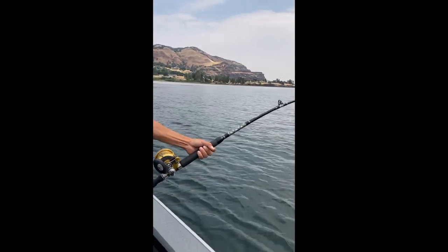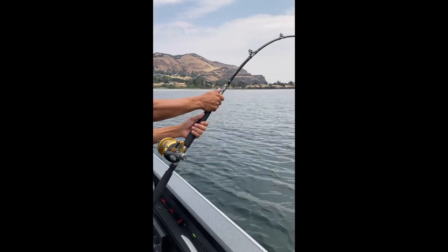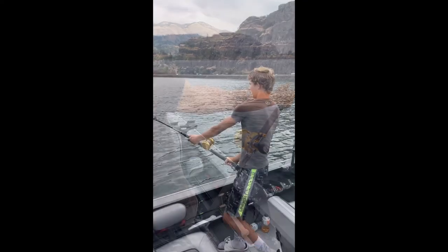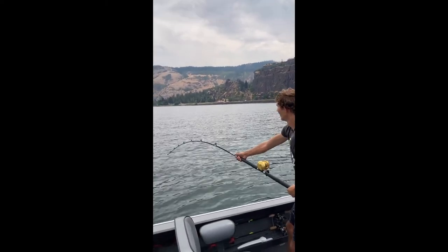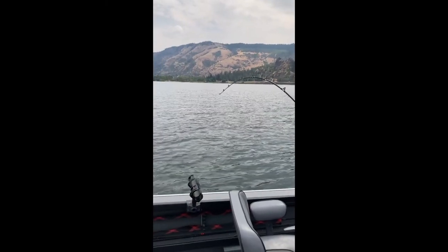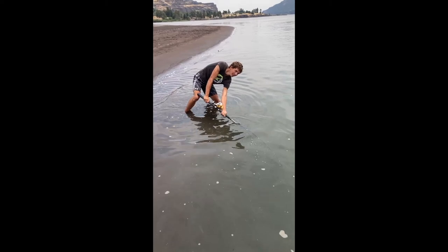Was it a big shad? He had like a three-pound shad for bait. Keep pressure on it so we can get it to come out. Kid's showing us how to do this if he can handle it. Did you go under the boat?